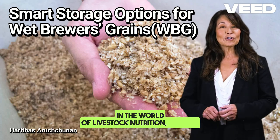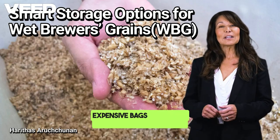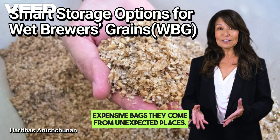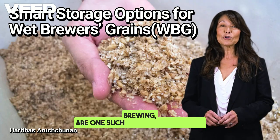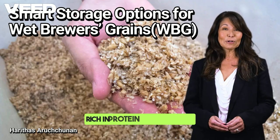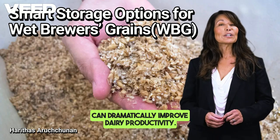In the world of livestock nutrition, some of the most powerful feed resources don't come from expensive bags — they come from unexpected places. Wet brewers' grains, a byproduct of beer brewing, are one such golden opportunity. Rich in protein and fiber, WBG can dramatically improve dairy productivity.